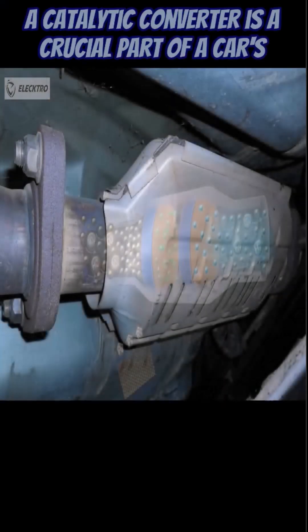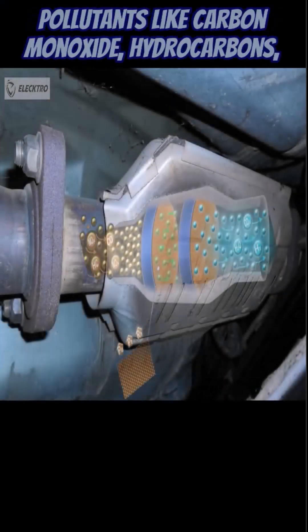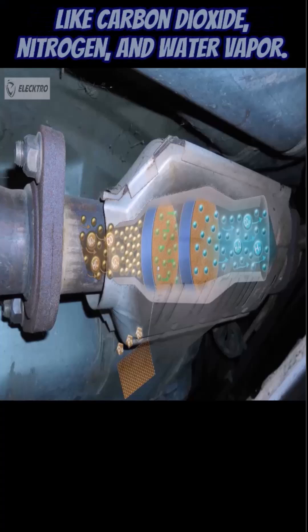A catalytic converter is a crucial part of a car's exhaust system that converts harmful pollutants like carbon monoxide, hydrocarbons, and nitrogen oxides into less harmful substances like carbon dioxide, nitrogen, and water vapor.